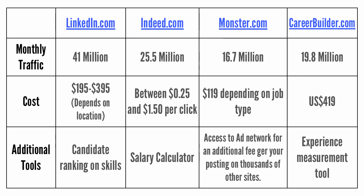The cost per click on Indeed is anywhere between $0.25 and $1.50. CareerBuilder.com and Monster.com round out the third and fourth spots, with 19.8 million and 16.7 million unique U.S. visitors a month, respectively. CareerBuilder.com has a flat $419 fee to post your job.